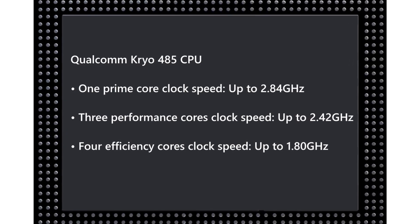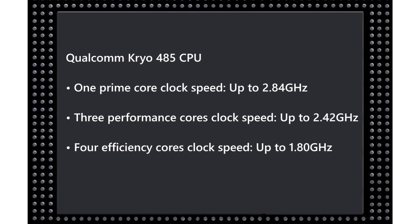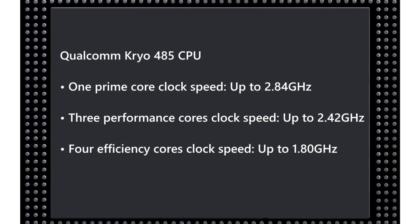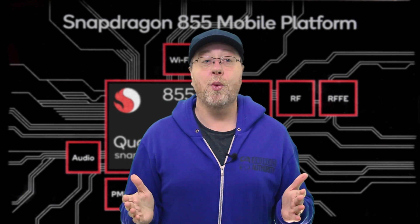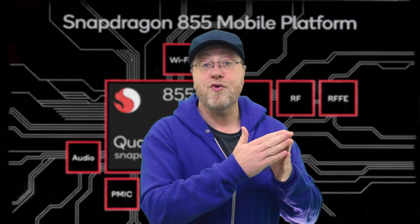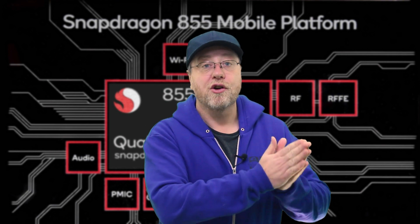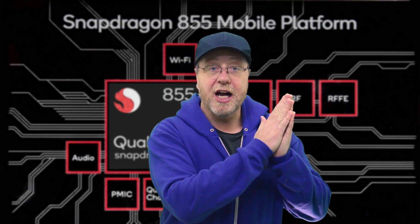Then you've got three high-performance cores which are clocked up to 2.4 gigahertz. And after that you've got the four energy-efficient cores which are clocked at 1.8 gigahertz. When there are single-threaded tasks going on, this one prime core can kick in, run quite quickly, and with a lot of cache get that job done as fast as possible.